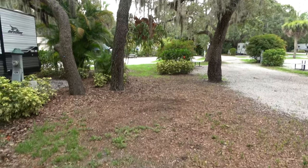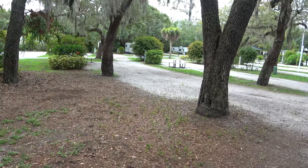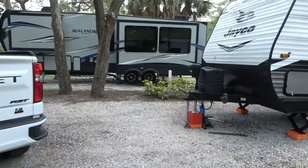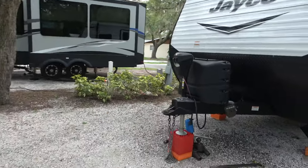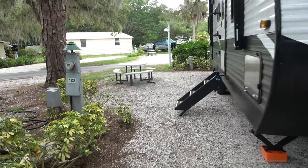It's got some space in between the sites. This is a common space and then here's your next lot. Very nice. There's our neighbor. We're in site 124 and the site next to us is 123.